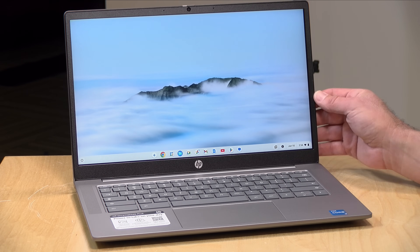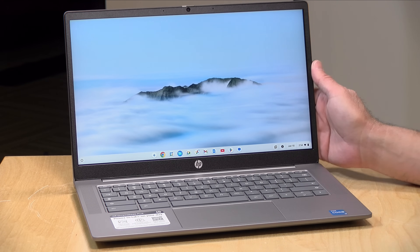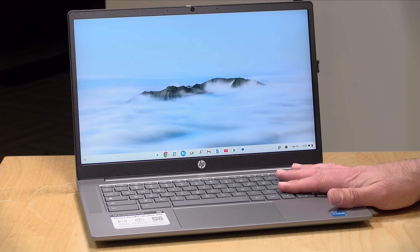I do want to let you know in the interest of full disclosure that this Chromebook came into the channel on loan from Google, so when we're done with this it goes back to them and then presumably back to HP. All the opinions you're about to hear are my own. No one is paying for this review, nor has anyone reviewed or approved what you're about to see before it was uploaded.